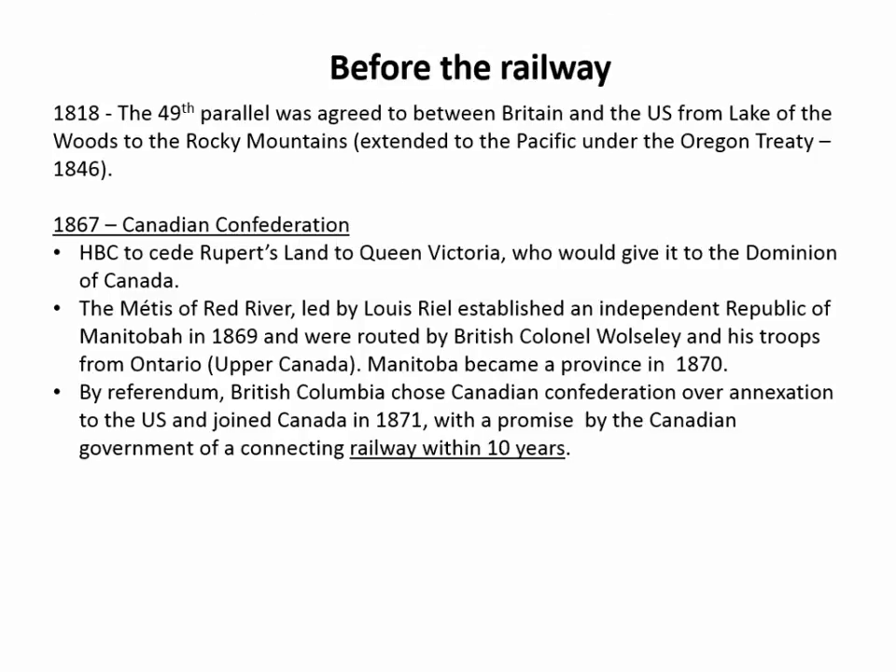In 1871, the colony of British Columbia, voluntarily, by referendum — their two choices were join the United States or join Canada, because Britain didn't want to keep them as a dependent colony — decided to join Canada with the caveat that they needed to be joined by rail to the rest of Canada within 10 years of signing. So that set the clock ticking to build a railway across the prairies.